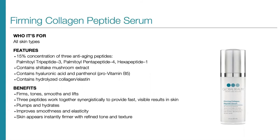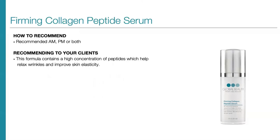Our Firming Collagen Peptide Serum is for all skin types and has a 15% concentration of three very important anti-aging peptides: palmitoyl tripeptide-3, palmitoyl pentapeptide-4, and hexapeptide-1. These work together to provide firming, toning, and smoothing benefits for skin, blended with shiitake mushroom extract, hyaluronic acid, panthenol, hydrolyzed collagen, and elastin. The three peptides work together synergistically to provide fast, visible results. The formula plumps and hydrates, helps improve smoothness and elasticity, and skin appears instantly firmer with refined tone and texture. We recommend this AM, PM, or both. This formula contains a high concentration of peptides which help relax wrinkles and improve skin elasticity.